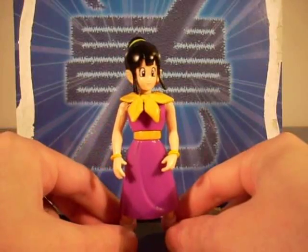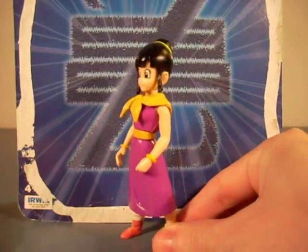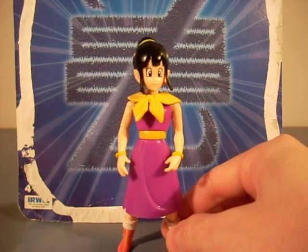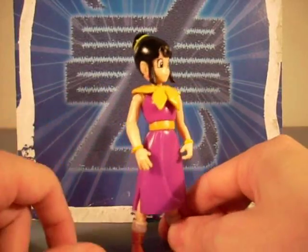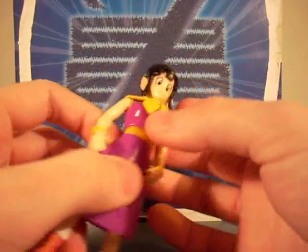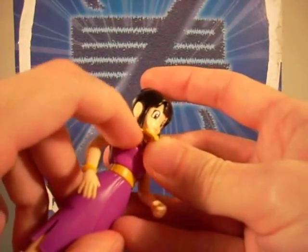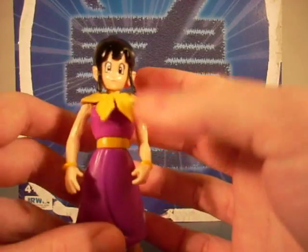The resemblance to the cartoon is very good. This is pretty much the outfit she was wearing through the majority of Dragon Ball Z. Except in the android saga and the cell saga, she started to wear a long sleeve — like pink long sleeves — but it was still pretty much the same dress. They even got, underneath her little sweater that's tied to her neck — which is loose, it's supposed to be that way — little lines where, like if it was a real outfit, that's where you would take it off.